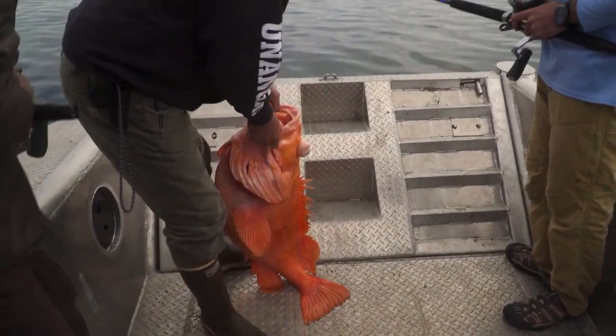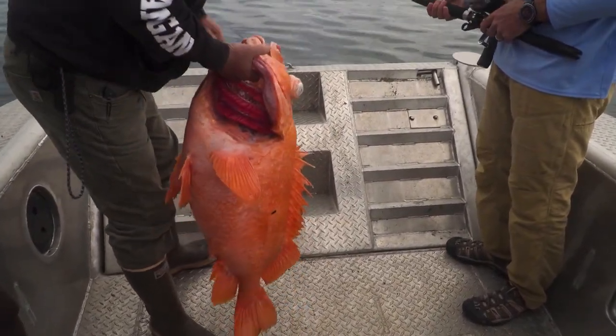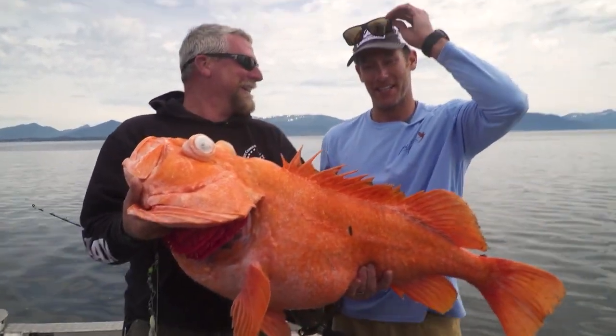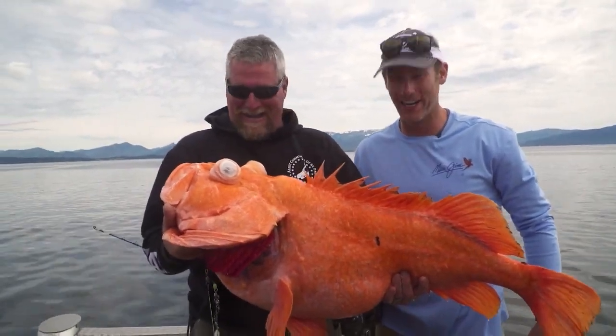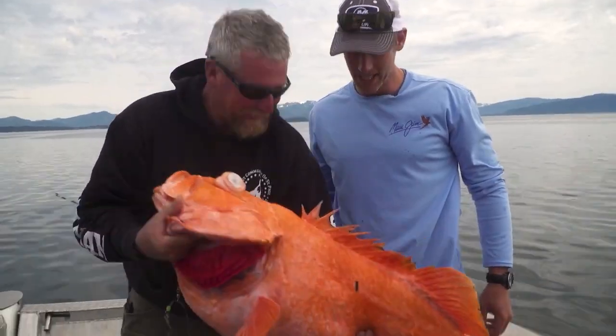That was awesome, brother! Wow! That, my friend, is a shark raker. That's for real. That's a long raker. Oh my God, that is awesome. Congratulations. That is awesome.